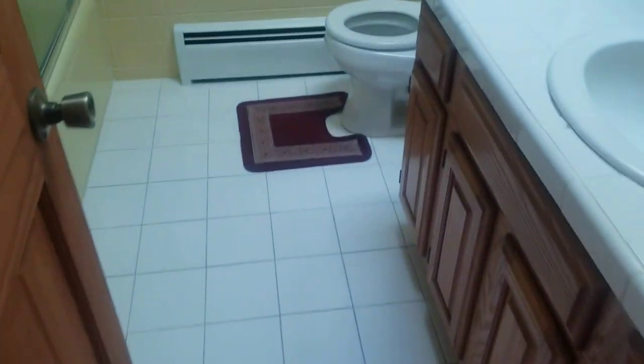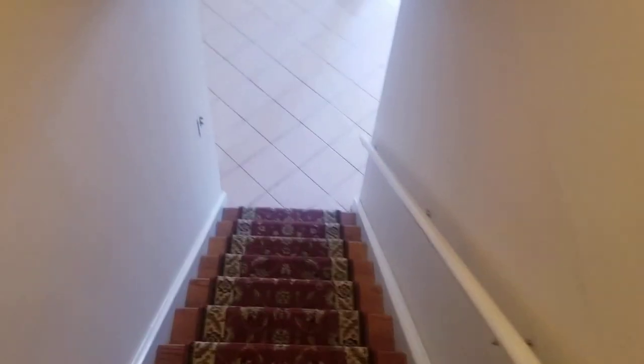Passing the kitchen, we have our full bath here with a skylight, a hallway closet, and then the way to the basement. Just wait till you see the basement — it's massive and it's bright, just like the rest of the house.